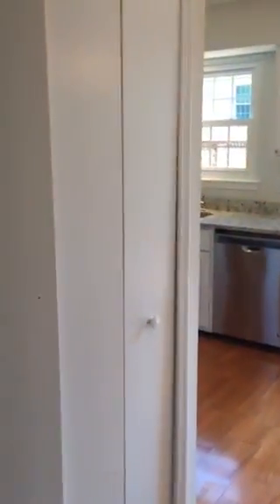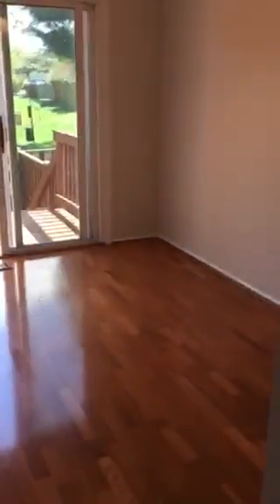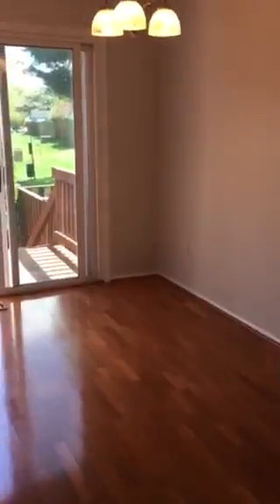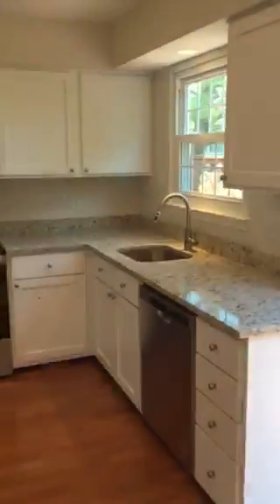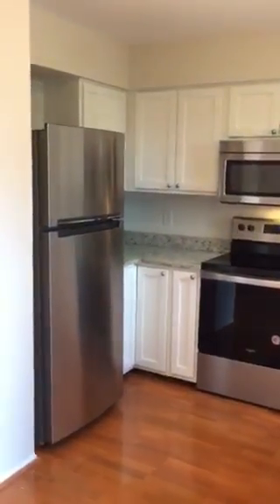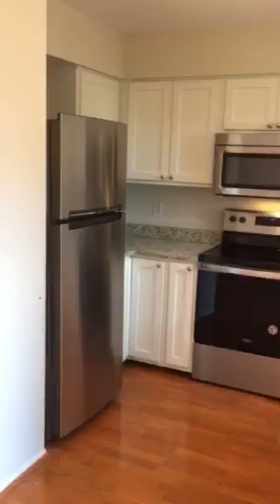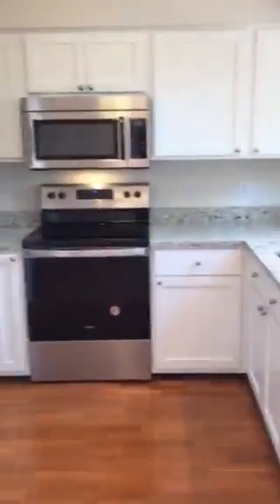Walk into the kitchen and the pantry. Eat-in dining space. Updated beautiful kitchen with all new appliances — electric oven, new granite countertops.